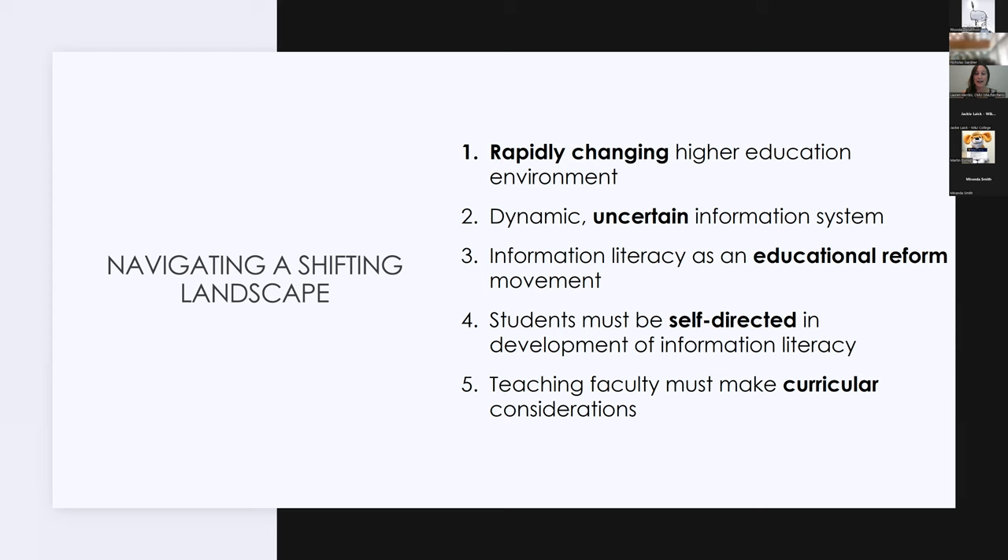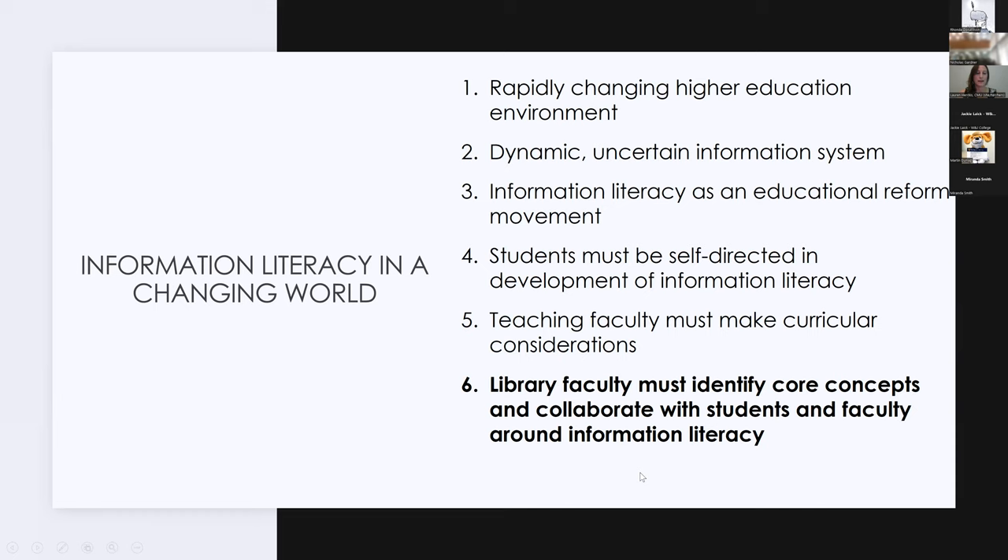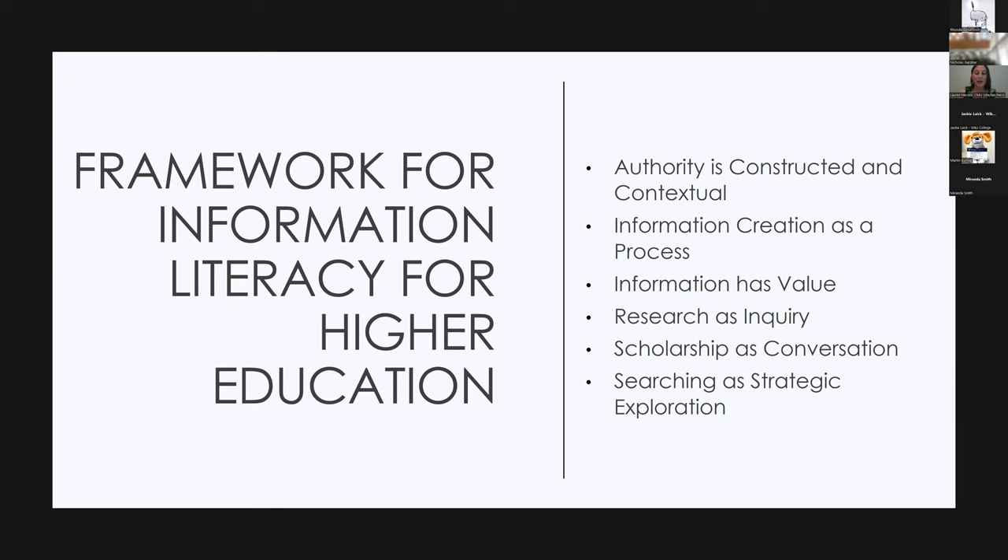As librarians we have to identify core disciplinary concepts and collaborate with students and faculty around information literacy. The ACRL Framework for Information Literacy for Higher Education is built on the belief that information literacy as a reform movement rests on rich, persistent engagement with core ideas by academic librarians and their partners. This framework is based on a cluster of interconnected core concepts with flexible options for implementation, organized into six frames: Authority is Constructed and Contextual, Information Creation as a Process, Information Has Value, Research as Inquiry, Scholarship as Conversation, and Searching as Strategic Exploration.